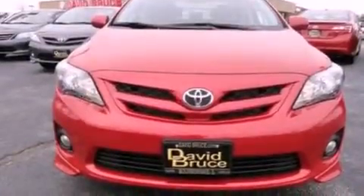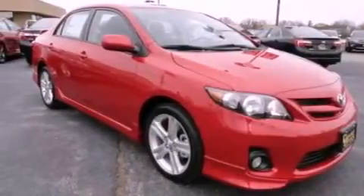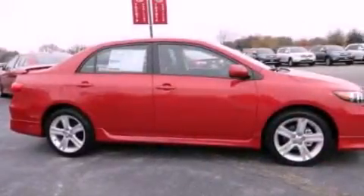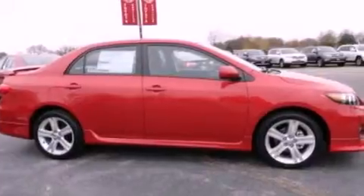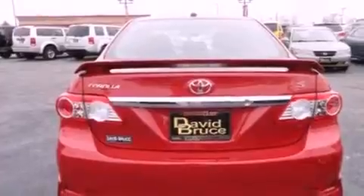Features include a power moonroof, alloy wheels, cruise control, satellite radio ready, a rear spoiler, fog lamps, a traction control system, an anti-lock braking system, air conditioning with automatic climate control, and a navigation system.